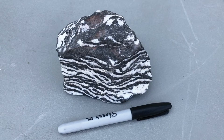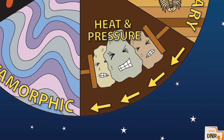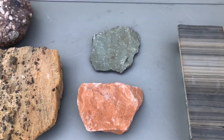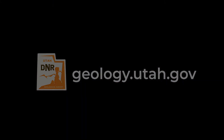Not every rock is clearly of one type. Remember, heat and pressure can change any rock into a metamorphic rock. Want to learn more about sedimentary and igneous rocks, and the minerals all rocks are made of? Please watch our other informative videos.